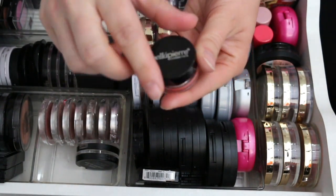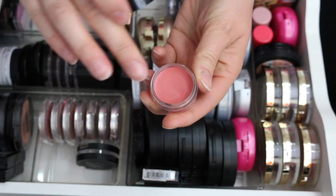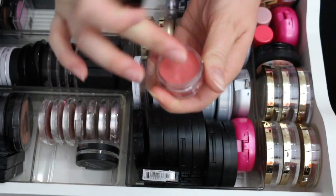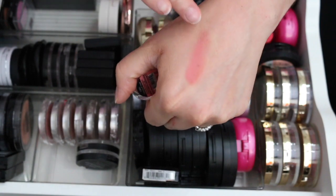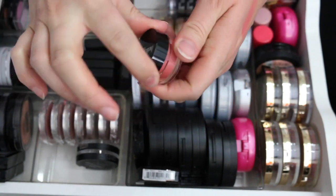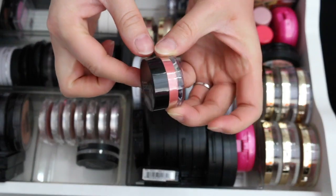This one is Bella Pierre Cosmetics Coral Cheek and Lip Stain. It's a really pretty color but I think I'm going to use this more on my lips, so I'm going to move it to my lip product section.